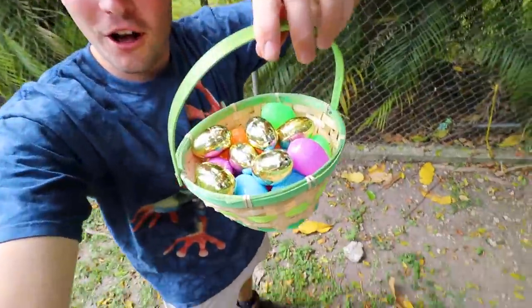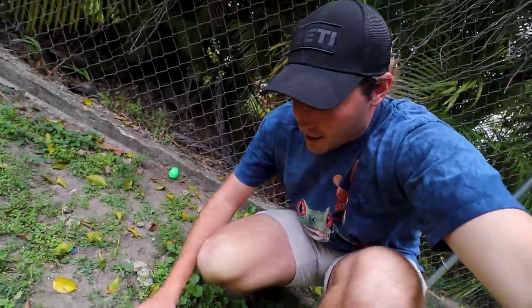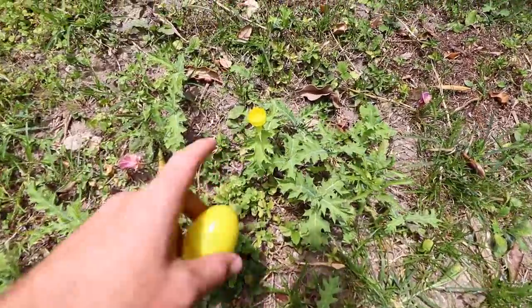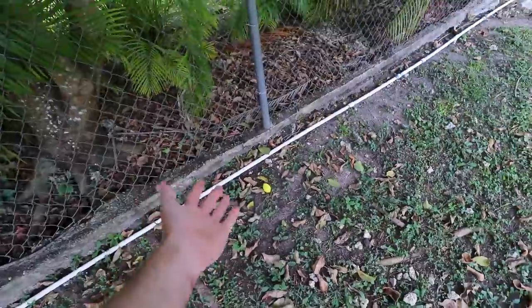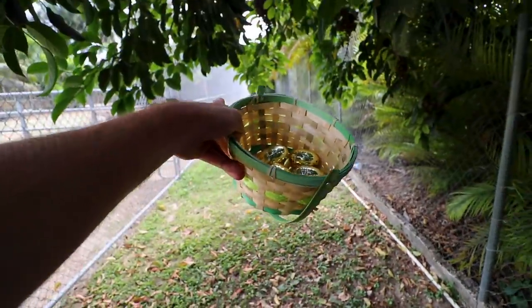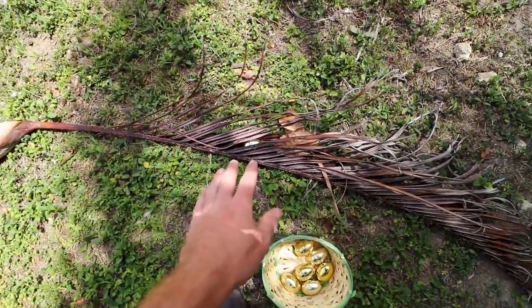Just like that, we have all our beautiful eggs set up and ready for Limbani. Now we have to hide all of these eggs in this strip and other places around the zoo. Some are going to be in plain sight; the golden ones are going to be a little harder. I'm going to continue going down this walkway. This plant here has a yellow flower on it, so I'm going to stick this yellow egg right here and see if Limbani can find it.